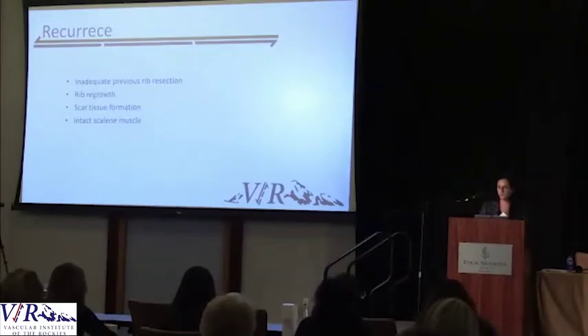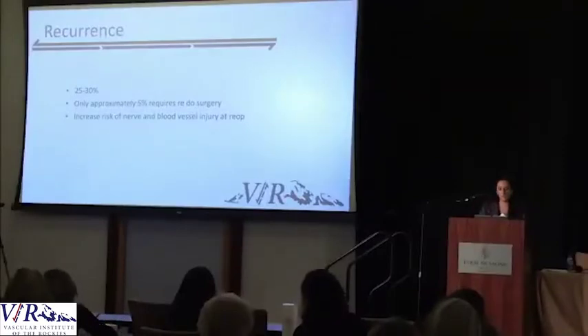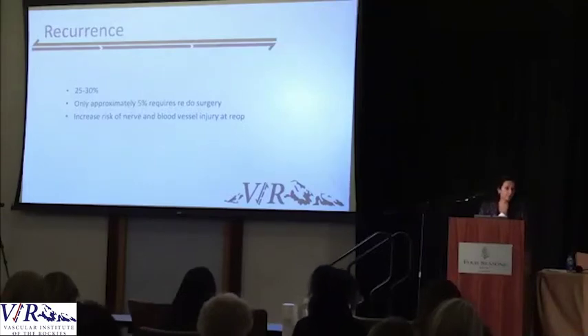Intact scalene muscle is another reason for recurrence. You really have to remove both the anterior scalene and the medial scalene as much as possible — especially the anterior scalene — to truly allow those nerves to move freely and not get pinched. Recurrence does occur in a high percentage of patients; the data says about 25 to 30 percent. However, only about 5 percent of patients will require redo surgery. In our practice, we're probably between 2 and 5 percent. The biggest concern about redo surgery is the possibility of injuring nerves and blood vessels, which is why you really want to avoid recurrence — not only because of symptoms, but because the redo surgery itself is quite complex.